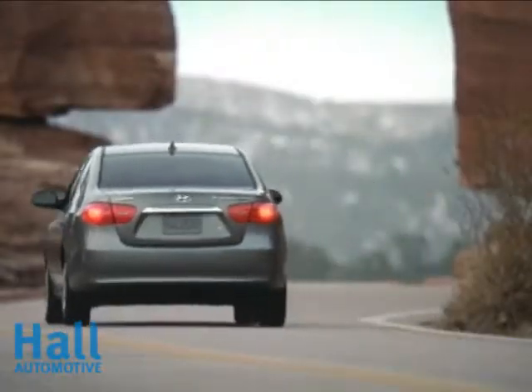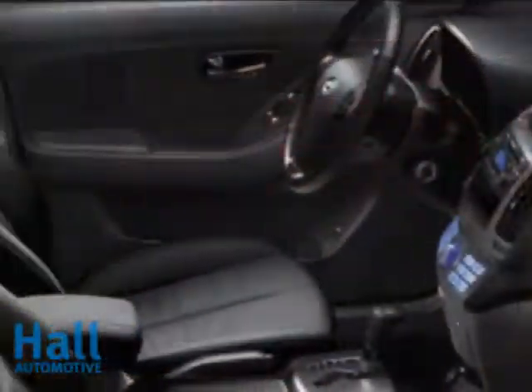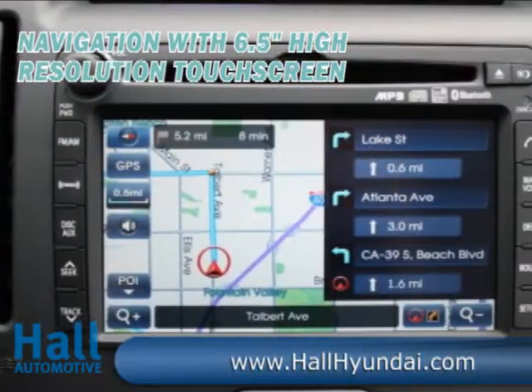That statement might sound immodest until you browse the Elantra's many standard features: power windows and door locks, remote keyless entry, dual power heated side mirrors, tilt steering wheel, and a driver's seat with 6-way adjustment.